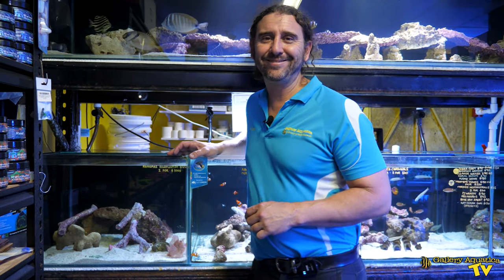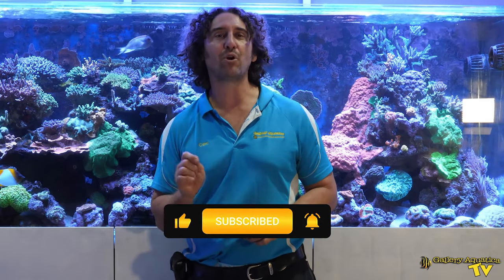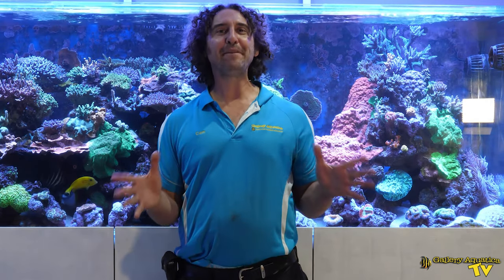That's it for me — I'm Cam the Fish Guy, happy reefing! That's it for this week's episode of Gallery Aquatic TV. Don't forget to like and comment on all our videos and subscribe to our channel. Stay tuned to Gallery Aquatic TV for more exciting episodes to come. I'm Cam the Fish Guy — happy reefing!